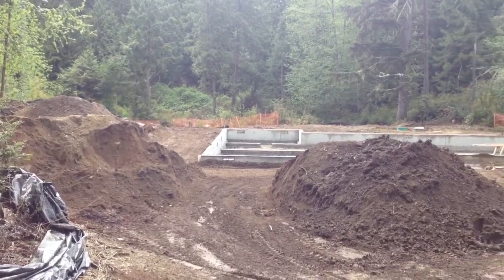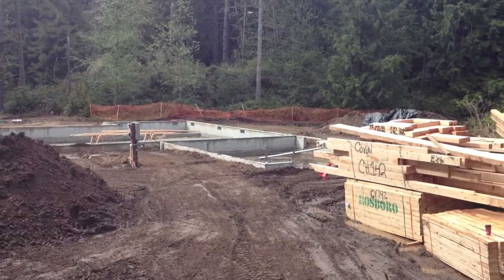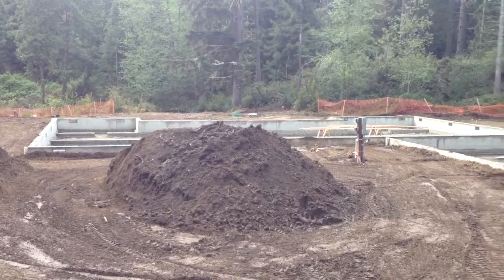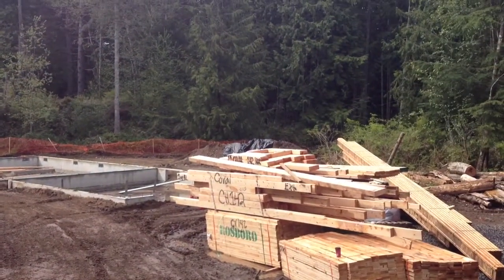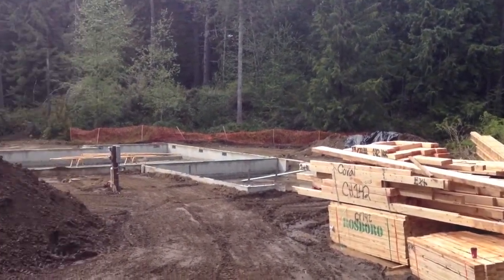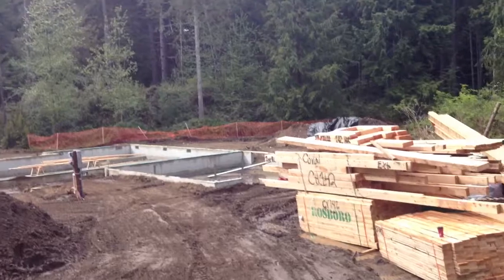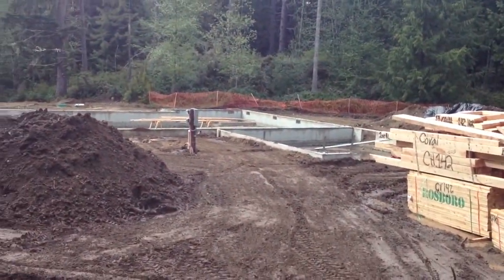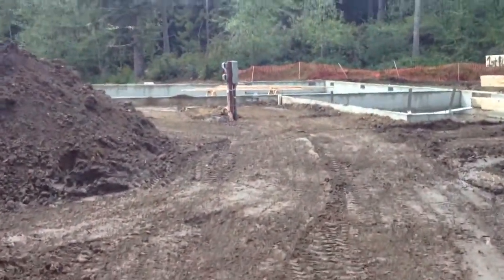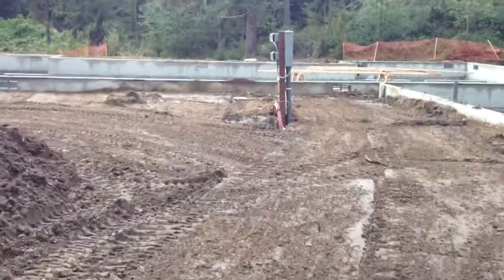Working on backfilling — you can see I got 90% of the backfill around the foundation done. That pile of dirt is topsoil, which we'll save, and there's another pile of dirt way over there that we'll use to backfill the garage. But we've got to go rent the compactor to do that so we can pour a concrete slab on top of it.